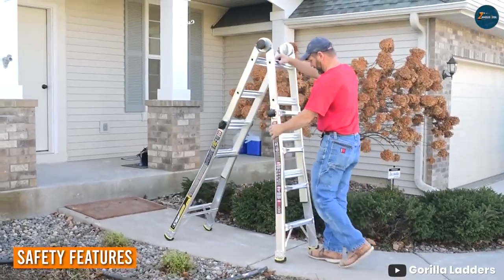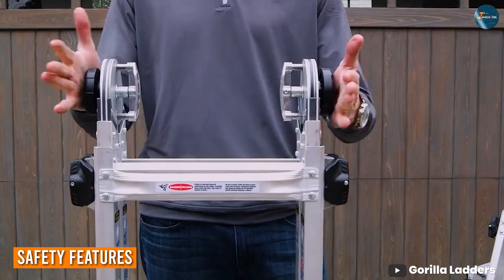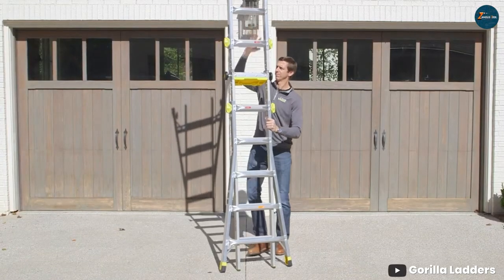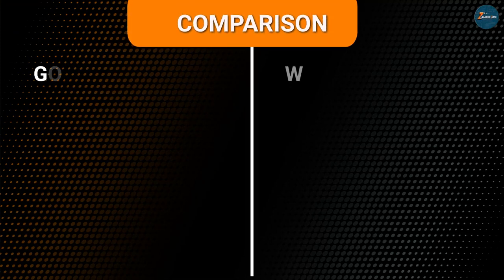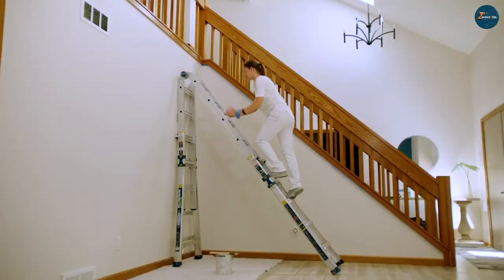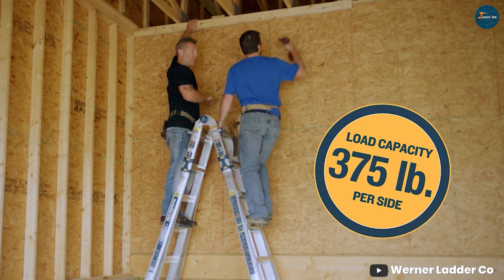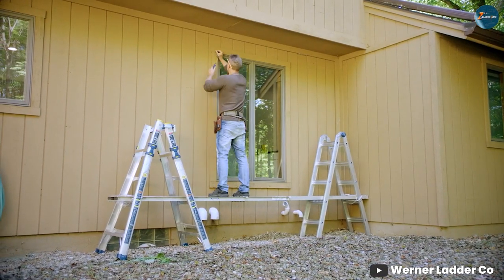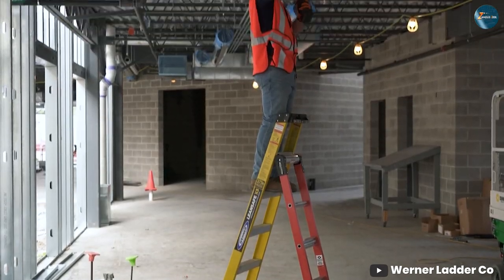Safety is paramount when working at heights, and both contenders understand that. The Gorilla Ladder incorporates features like slip-resistant steps and a wide, stable base for enhanced stability. Warner, too, prioritizes safety with non-slip treads and secure locking systems. However, the Gorilla Ladder's added attention to ergonomic design edges it ahead, ensuring that you can focus on your work without unnecessary worry.